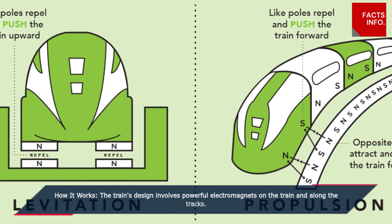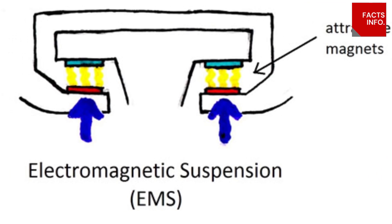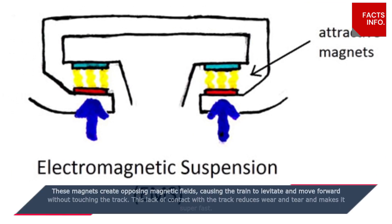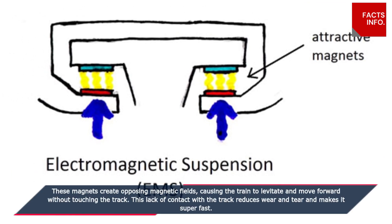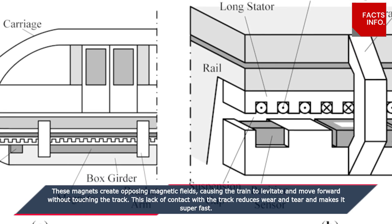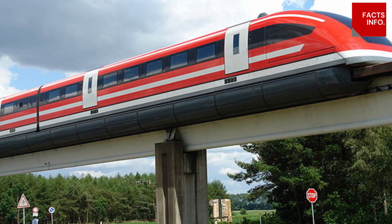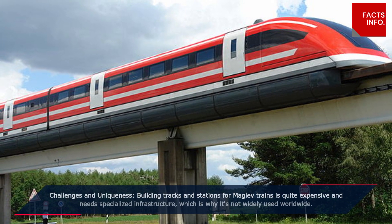The train's design involves powerful electromagnets on the train and along the tracks. These magnets create opposing magnetic fields, causing the train to levitate and move forward without touching the track. This lack of contact with the track reduces wear and tear and makes it super fast.